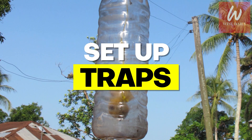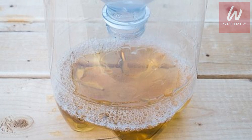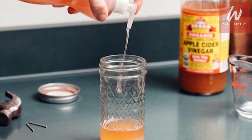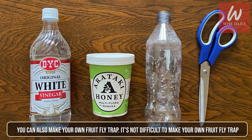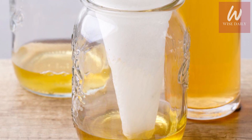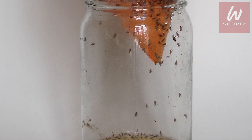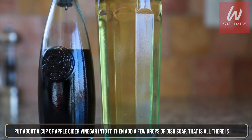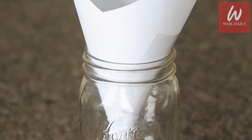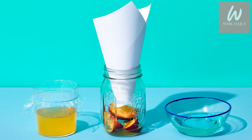Set up traps. A fruit fly trap can get the problem under control pretty quickly. Many store-bought traps perform really well — it's simply a sweet liquid that attracts flies into a container from which they're unable to escape. You can also make your own fruit fly trap using a small jar like a mason jar with about a cup of apple cider vinegar and a few drops of dish soap. You can also add a funnel to the top, which makes it easy for flies to enter but very difficult to leave before touching the liquid.